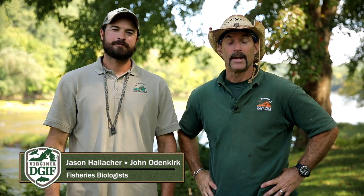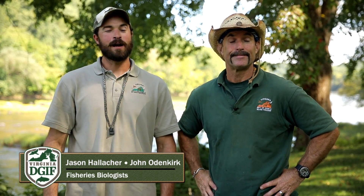Hey fish heads, I'm Jason Hallecker and I'm John Odenkirk, and today we're on the Rappahannock River conducting an electrofishing survey. But this is no ordinary electrofishing survey.